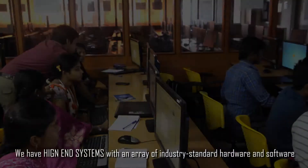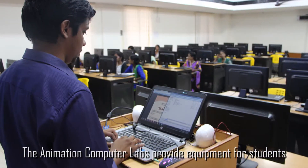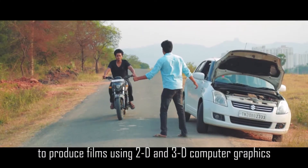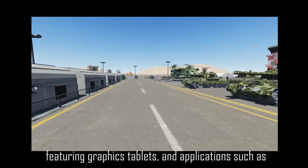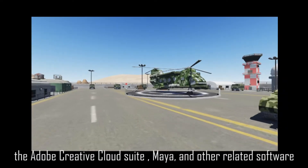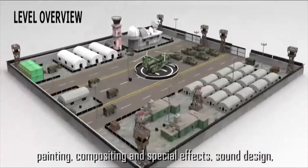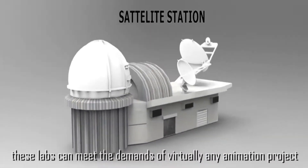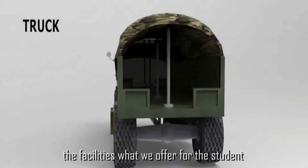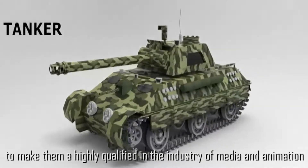In the animation lab, we have high-end systems with an array of industry-standard hardware and recent software. The animation computer lab provides equipment for students to produce feature films, short films, documentaries, and 2D and 3D computer graphics as well as traditional animation techniques. The labs are structured around powerful computer graphics workstations featuring graphic tablets, Maya, Autodesk Suite, Adobe Suite, and other related software. From initial concept to production — including digital painting, compositing, special effects, sound design, and audio and video editing — these labs can meet the demands of virtually any animation project. The facilities offered to B.Sc Multimedia and Animation students will make them highly qualified experts in the media and animation industry.